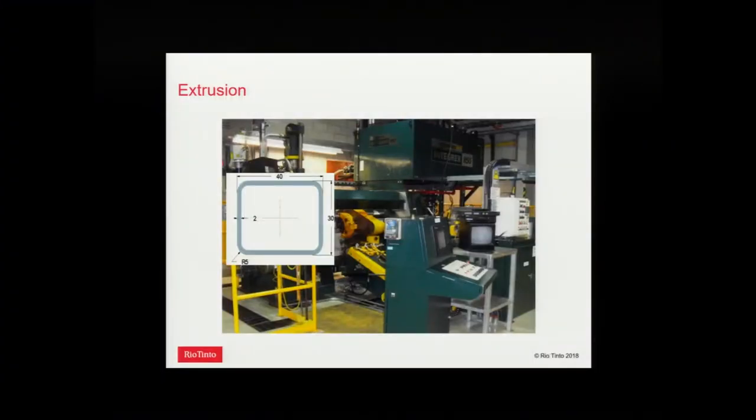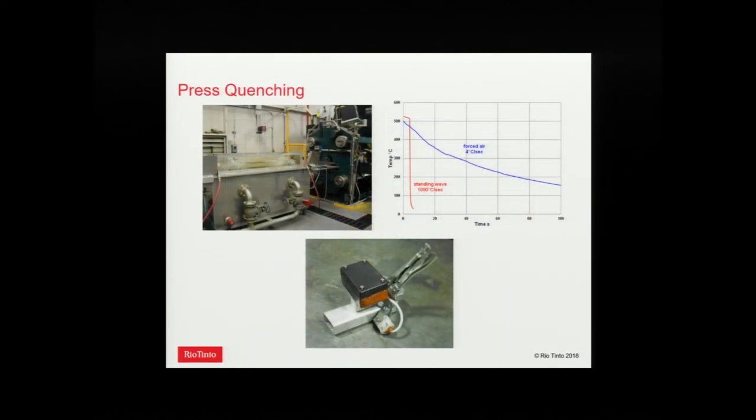We took those alloys and extruded them on our pilot-scale 8.5-inch experimental press into a two-millimeter wall profile typical of most commercial extrusions. We used two types of quenching: a standing-wave full water quench and air quench. We developed a waterproof high-speed Wi-Fi data logger and measured a difference in cooling rate of about two orders of magnitude — about 4°C/s for air cooling versus almost 1000°C/s for water quenching.